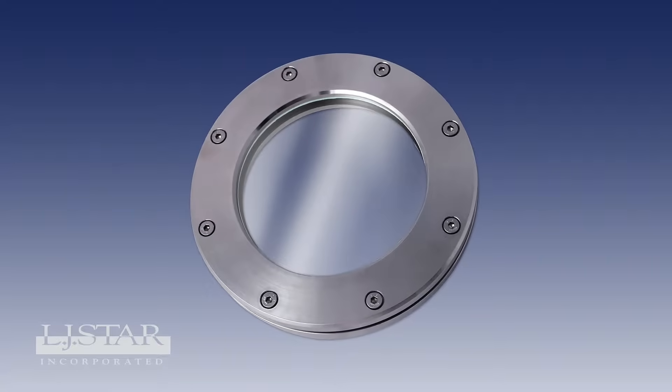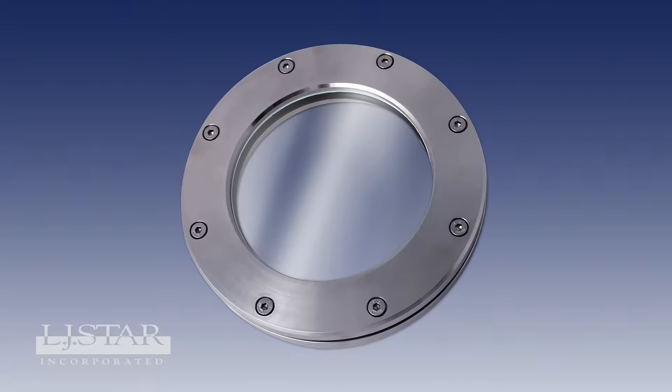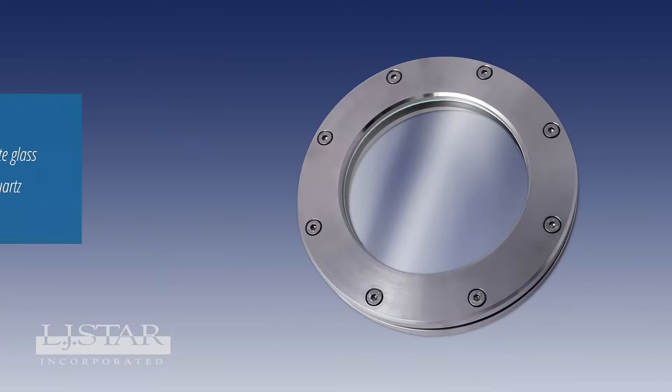Sight glasses are highly engineered products designed for a variety of applications. How do you decide which sight glass to spec for your application? There are six performance specs to consider that can affect your sight glass application and how it performs.